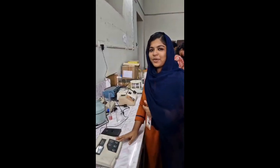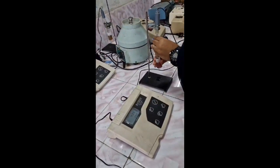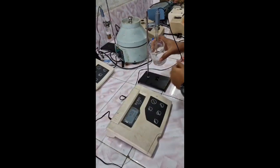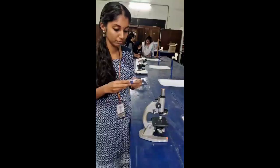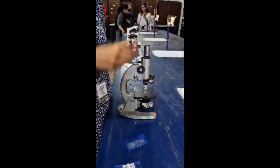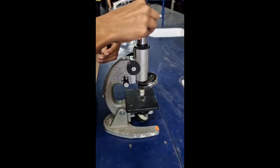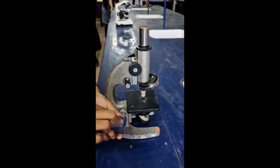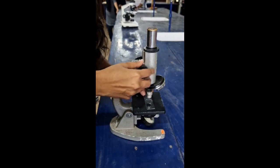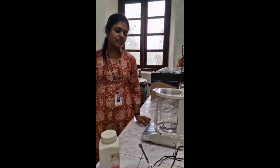This is a pH meter, used to measure hydrogen ion concentration in a solution. A micrometer is a device used to measure the dimensions of microscopic objects. This device is used to measure the amount of hemoglobin present in a blood sample. This is the analytical weighing machine, used to measure the precise weight of samples.